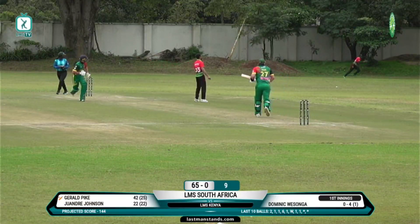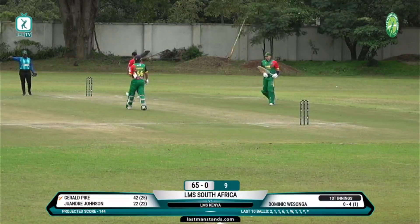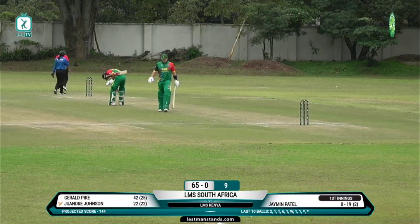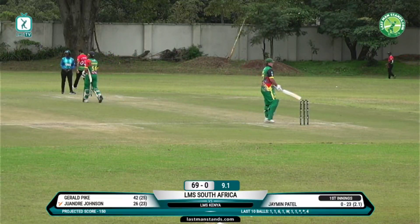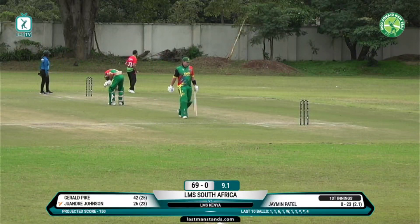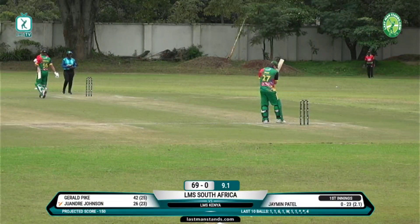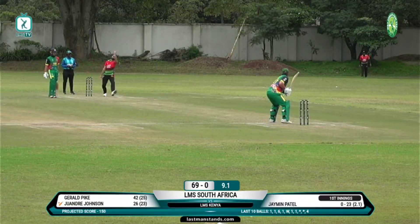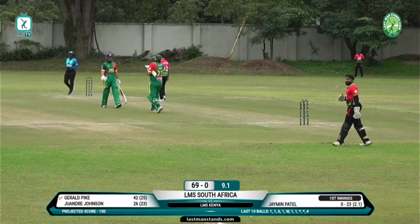Down the wicket, slapped away into the gap, few bounces into the bank — another boundary there for Gerald Pike, great shot. Short, helped on its way, there's no one at fine leg, that's four more.